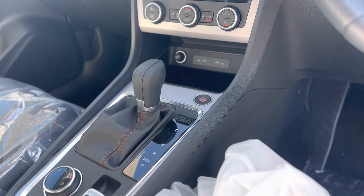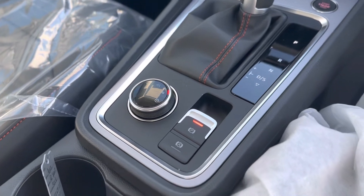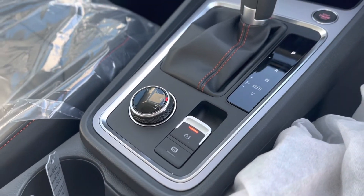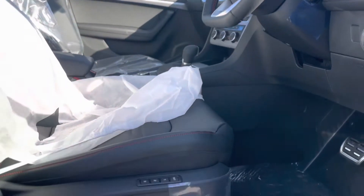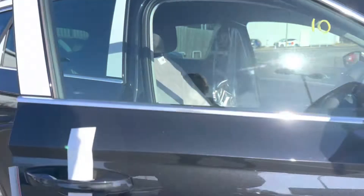As you can see, it's a 7-speed DSG gearbox with the drive profile where you can have Eco, Normal, and Sport mode, and your electronic parking brake with the auto hold. It does also have the electronically adjustable seat with the memory function for up to three drivers.